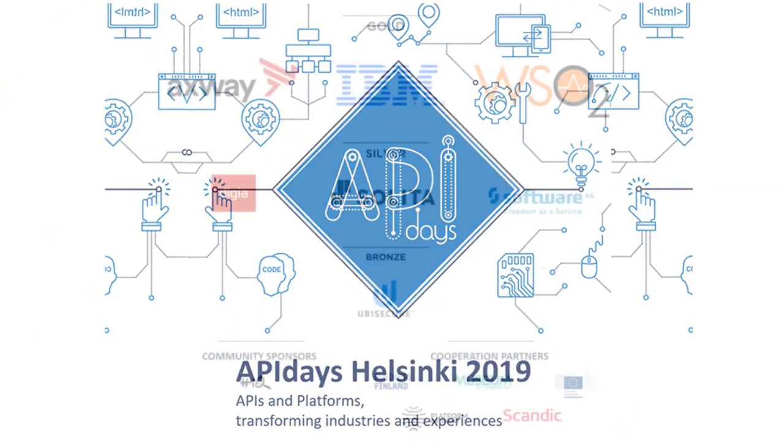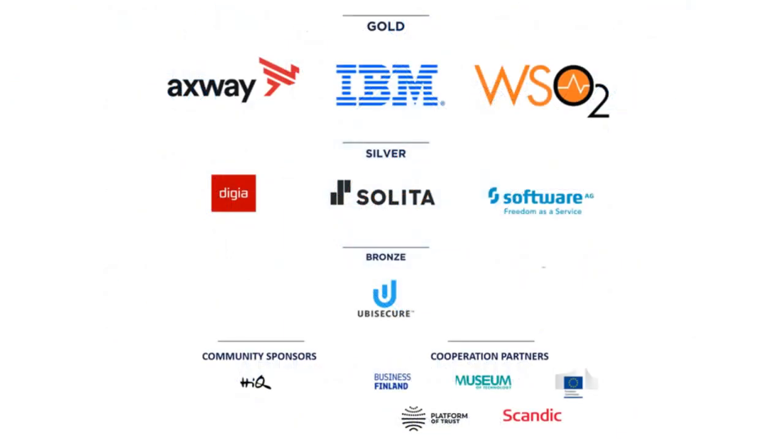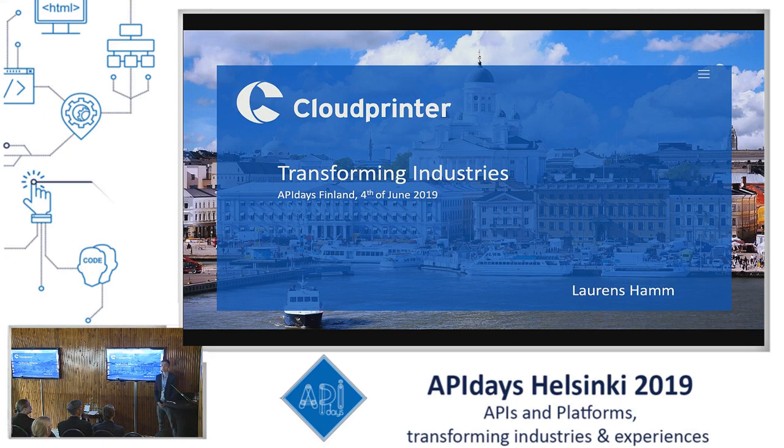Welcome, my name is Laugens Hamm. I work at Cloud Printer as Development Manager.